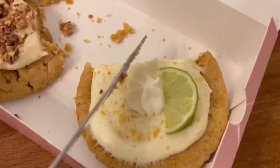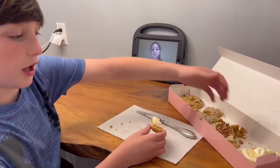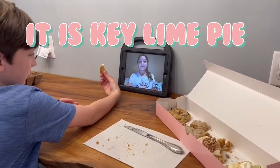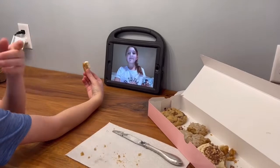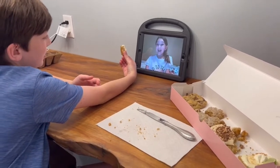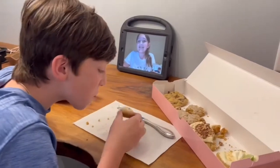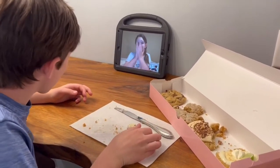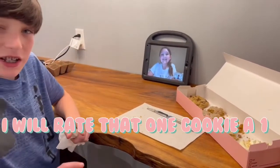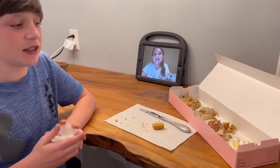This next cookie — whatever it is, you can see it right there. Sophie says it has lime — so something with lime. I'm nervous about this one. It's got a strong taste to it. Okay guys, that was key lime pie, or whatever it was. I am not a lime person — it had a really strong taste.